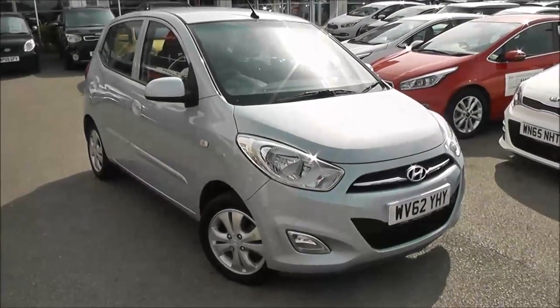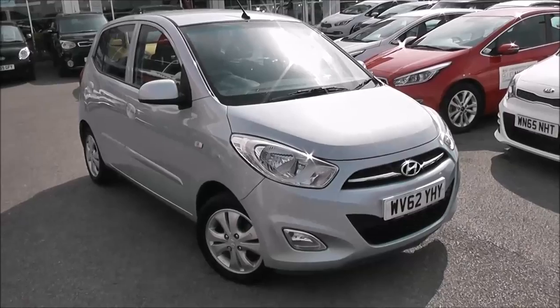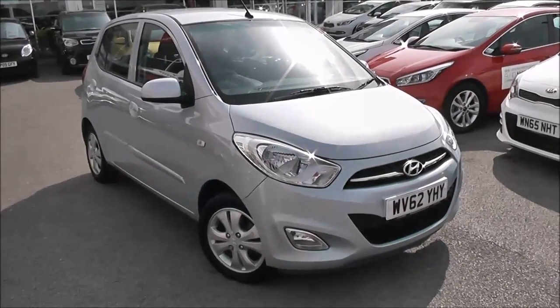Welcome to Wessex Garages Used Cars Online with the Hyundai i10 Active. This car is registered to a 62 plate. It's a 1.2 litre petrol with manual transmission and it's finished in this lovely silver colour.